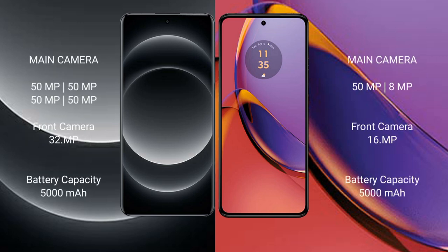Xiaomi 14 Ultra has a rear quad camera setup: 50 megapixel main camera, 50 megapixel ultrawide, 50 megapixel telephoto, and a 32 megapixel front camera.